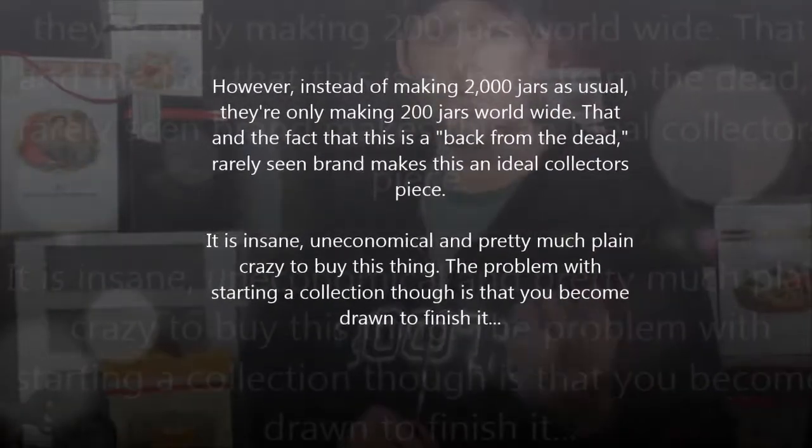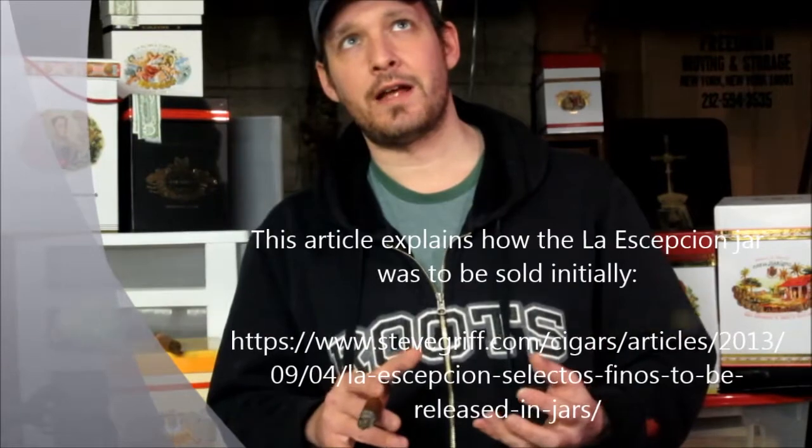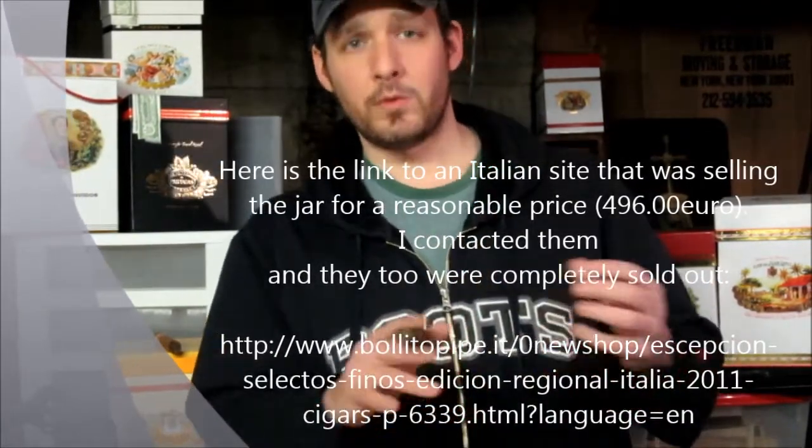They know how to grab the collectors — and how do they do that? First, they make a very low number: only two hundred of these jars were made. The original idea when they first came out was that if you buy two boxes of Selectos Finos — that's fifty cigars, about nine hundred to a thousand dollars — you get a jar for an extra hundred bucks. So the jar itself was worth a hundred bucks. After that they sold out immediately. There was one Italian pipe site selling this jar for about 465 euros — one jar full of 30 Selectos Finos — so about 750 to 800 US dollars.